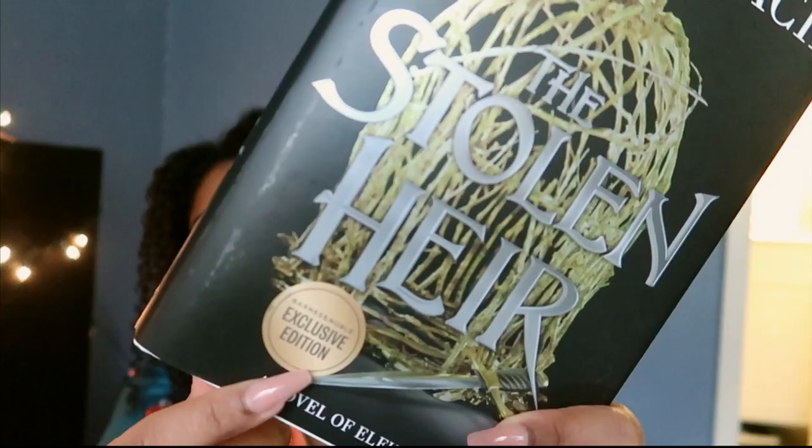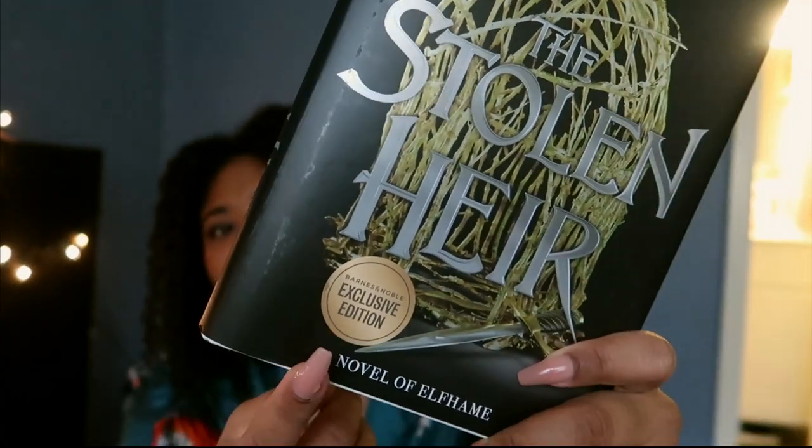So I went to Barnes & Noble and I got Stolen Air. I was very surprised that it was all the way at the bottom of the bookshelf and I got like the second to last copy. I also got the Barnes & Noble edition.